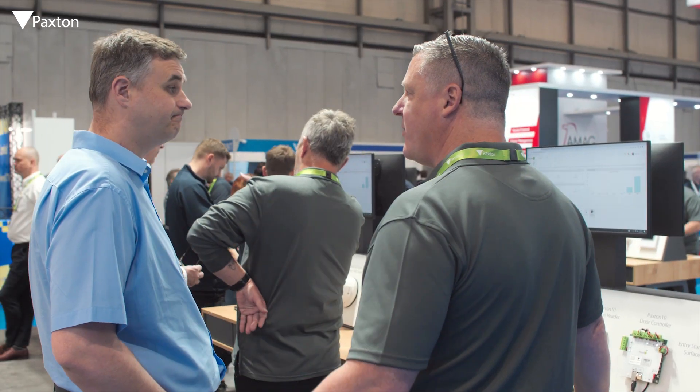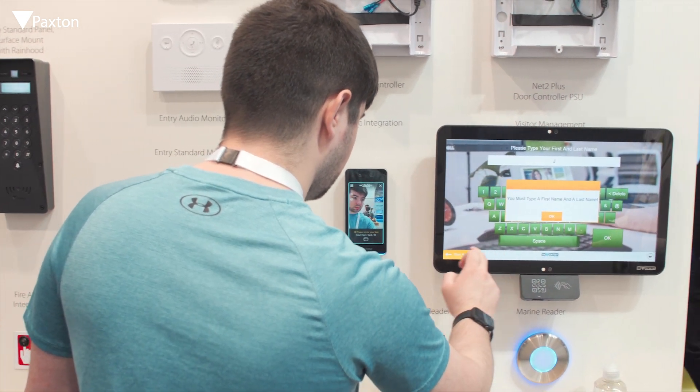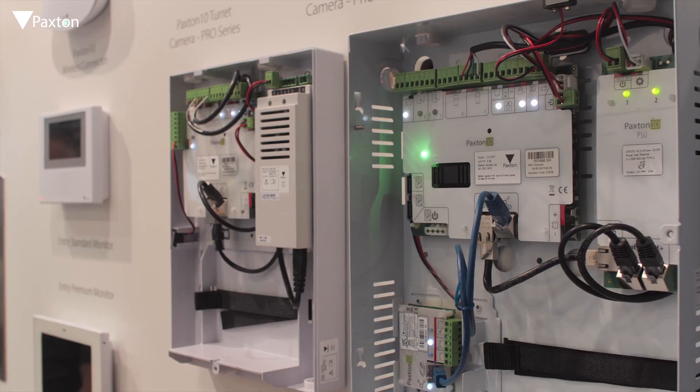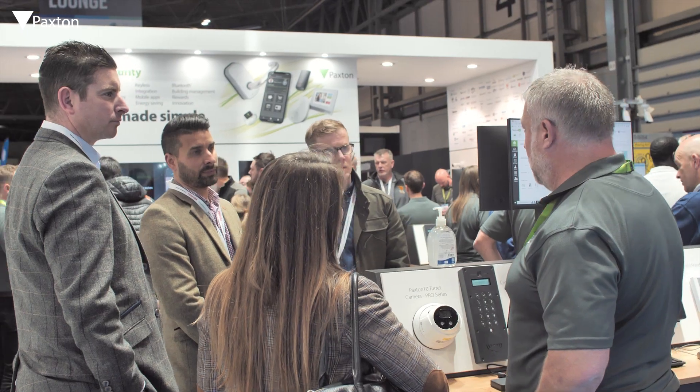Net2 has been really easy to install. We're able to roll out in-house training for the teams that are using the Net2 systems. I was looking at the Paxton 10 system at the possibility of upgrading. I think it's a really interesting system — looks really modern, and I like the integration with the CCTV system.